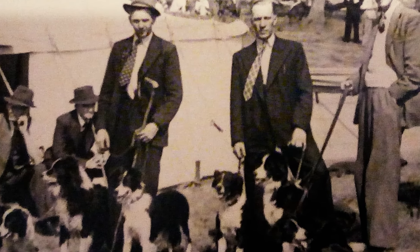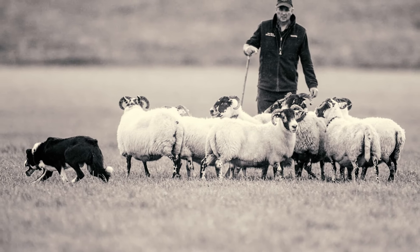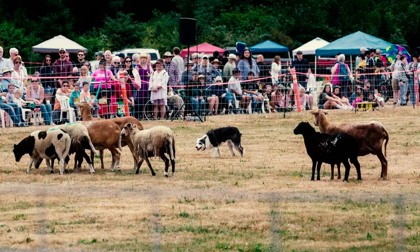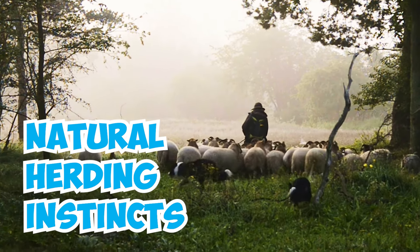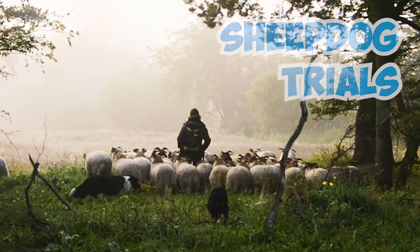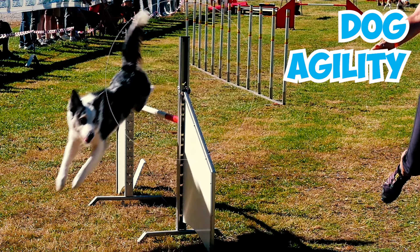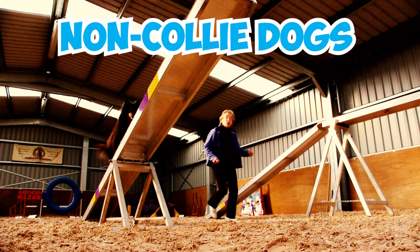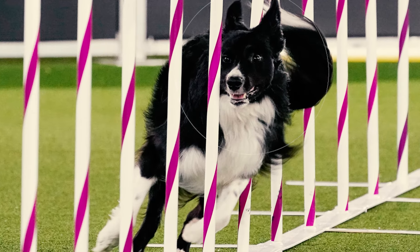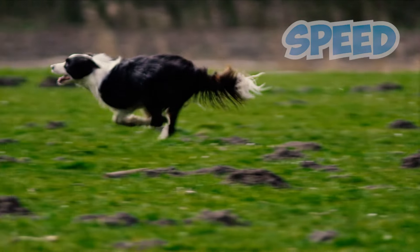Number thirty-two: border collies with natural herding instincts can be trained for sheepdog trials and other herding competitions. They're also skilled at dog agility, even excelling at higher jumps. In England, some competitions even have separate classes for non-collie dogs — all because of the remarkable agility skills possessed by border collies.